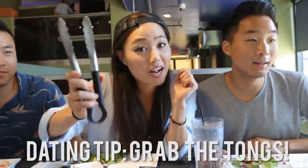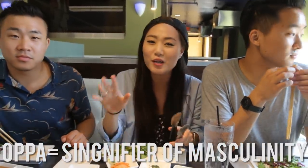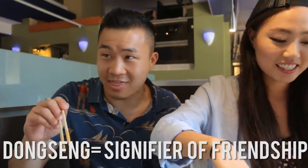So one dating tip and advice: if you're a guy and you're taking a girl, you better be grabbing the tongs, and the girl will just sit there being like — oppa, oppa. But if the girl's grabbing for it first, you're in the friend zone. If you're being called oppa by a cute Korean girl, that means they respect you — they already see you as a man. But if you get called dong-sang, that's a bad thing — friend zone.